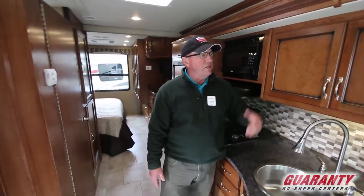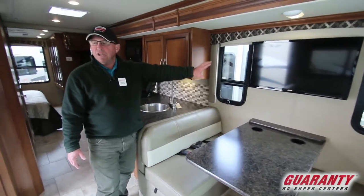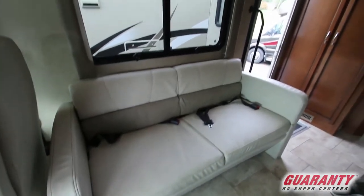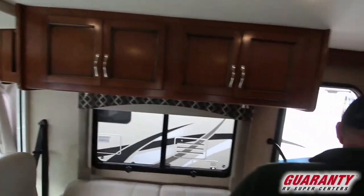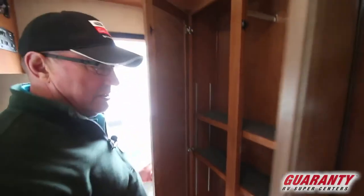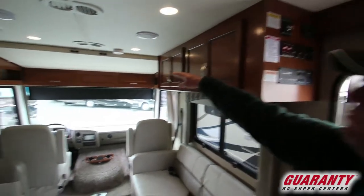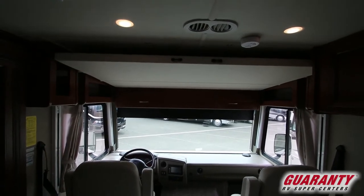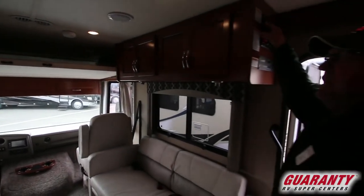As we move into the dining room you're gonna have a booth with the TV up above. What makes this nice is across from the booth you've got your couch, so when it's time to watch a movie there it is. As we move up into the cab area through the living area we have more storage up above. On this coach, when you look from up front you really don't notice it, but we have a drop-down bed — so in case you take somebody else along, you don't have to make a bed up every night on the couch or the dinette. You've got a bed that drops down out of the ceiling.